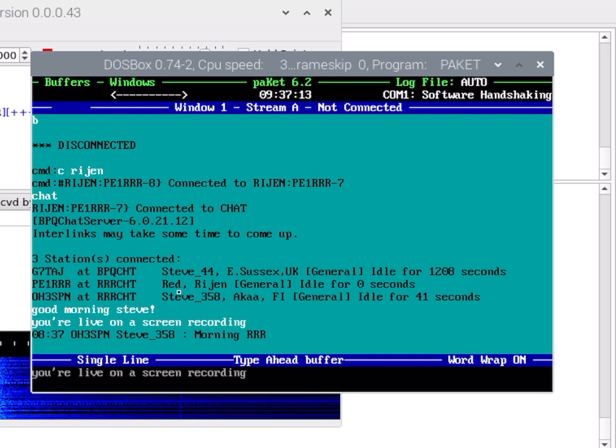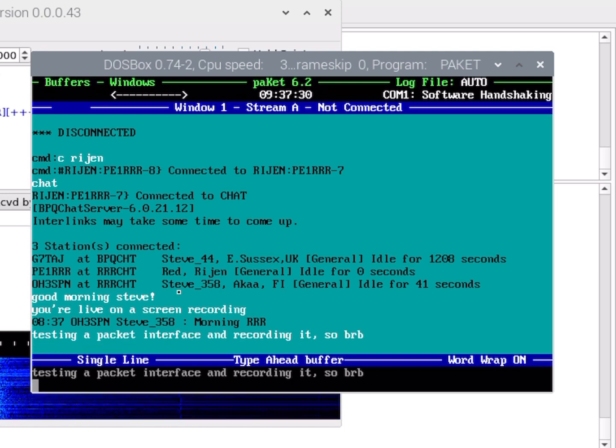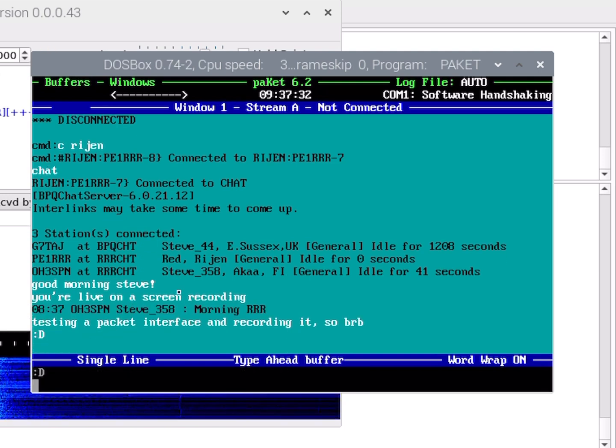Now he's said good morning. That's wonderful. I'll just say: testing a packet interface and recording it. Colon D.